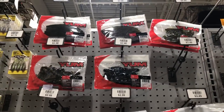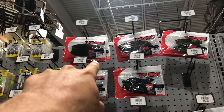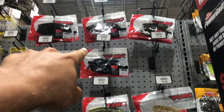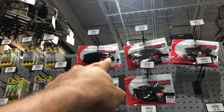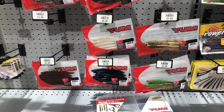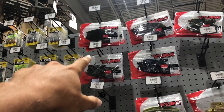We really don't have much of a selection here of Senkos — black and blue, green pumpkin, watermelon red. I'll probably just end up going with the green pumpkin. They have Yamamoto's but they're like nine dollars compared to three dollars. I'm probably gonna go green pumpkin since the water isn't super dirty.